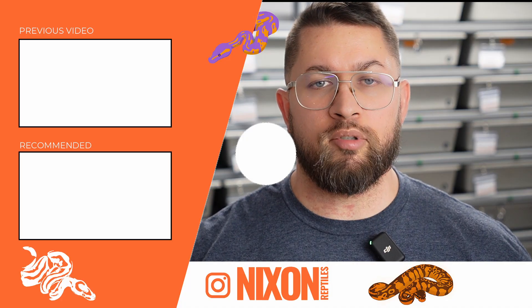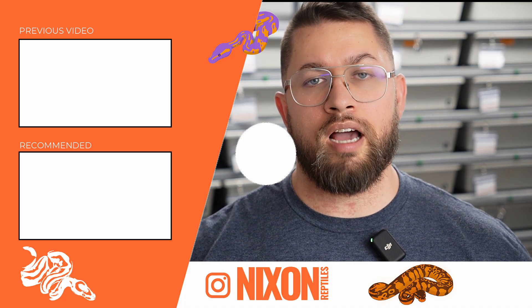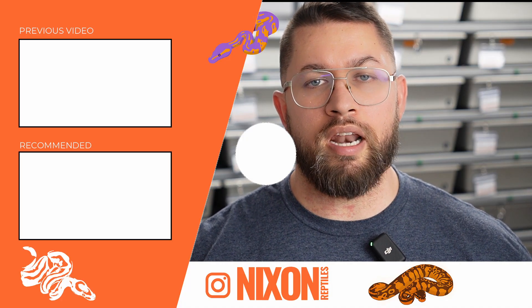Let me know down below if you have sent in sheds, what your experience was like — did you get good results, bad results, how do you feel about it going forward? Also let me know if you have any questions or anything else you'd like me to cover in a future video. Some of the animals seen in this video are going to be added to our Morph Market — if you're interested in checking any of those out, the link is in the description. Your time is valuable and I appreciate you taking that time to watch this video. See you in the next one.